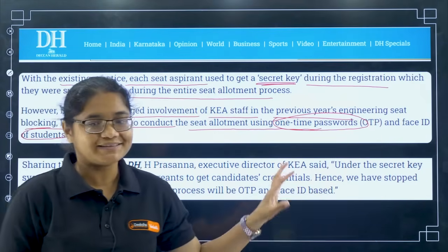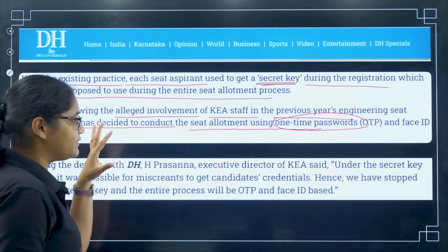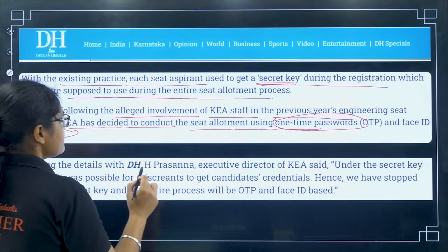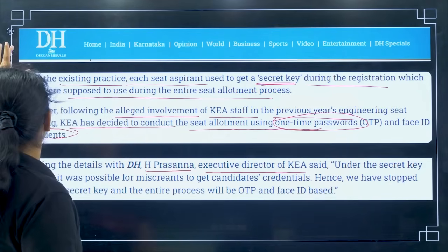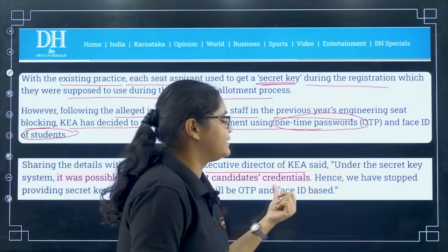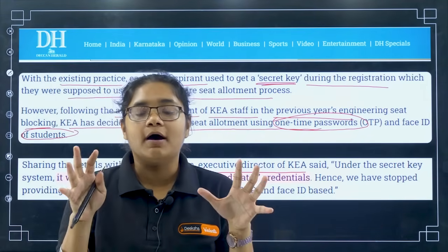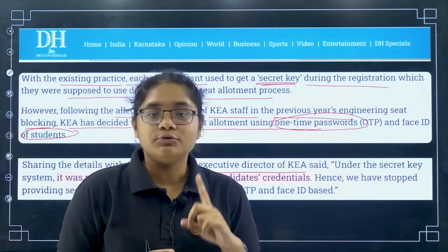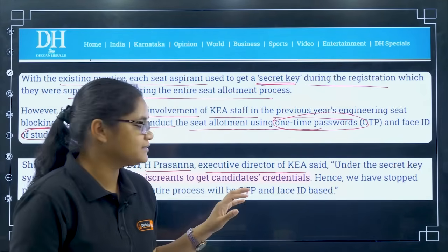So it will now use OTP and Face ID — there is no secret key in 2025. The KEA executive director H. Prasanna stated that under the secret key system, it was possible for miscreants to obtain candidates' credentials, log in, and change their option entry or do other wrongful things. To prevent that, OTP and Face ID have been introduced.